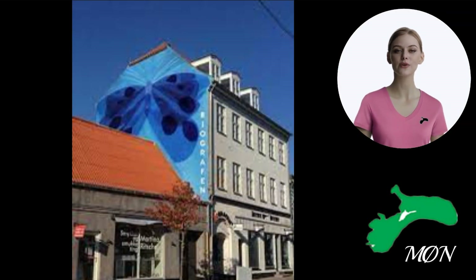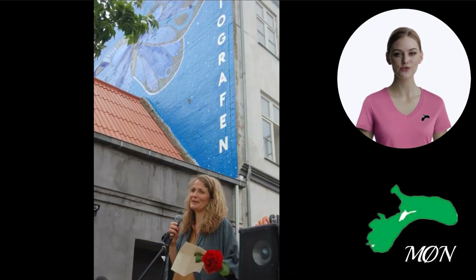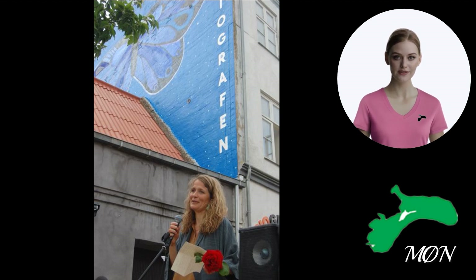Hi guys. As you drive through the high street in Stege, you will see a large mural with a black-spotted blue bird butterfly, which is native to Møn. The mural's artist was Mia Slotmuller and was painted on the gable end of the building during 2019. It was commissioned by BioMøn.